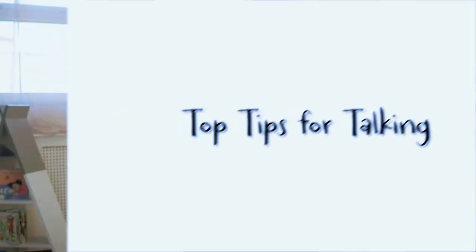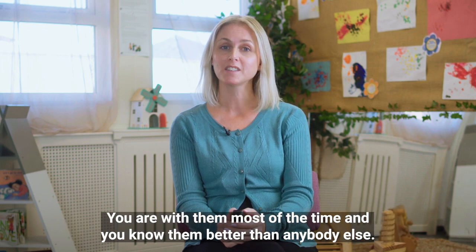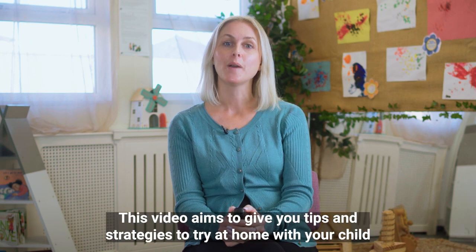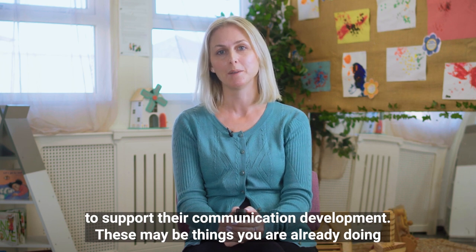Top tips for talking. We know that you are in the best position to support your child's communication development. You are with them most of the time and you know them better than anybody else. This video aims to give you tips and strategies to try at home with your child to support their communication development.